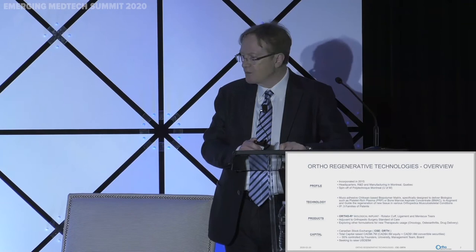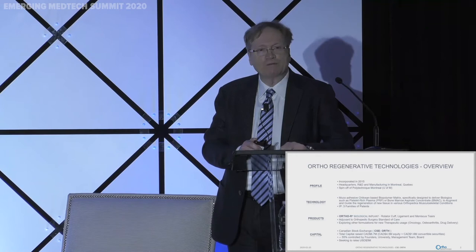A nice feature about the product is that it is an adjuvant to standard of care surgery — it's used in the OR right after surgery. Regarding the capital of the company, we are trading on the Canadian Stock Exchange under ORTH. We raised a mix of seed and convertible securities, about $6.5 to $6.7 million altogether. 55% of ownership is founders, management, friends of the company, and the university. We're seeking to raise a minimum of $5 million US.